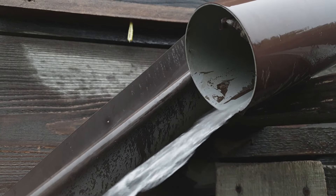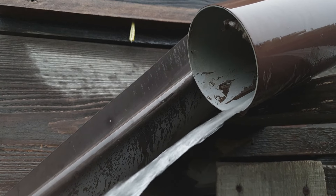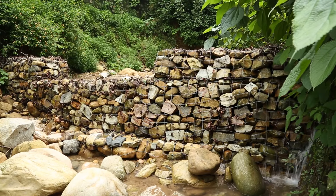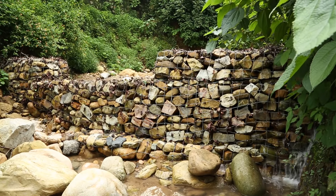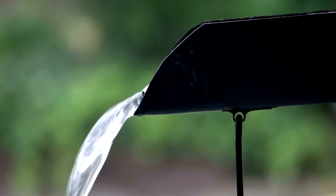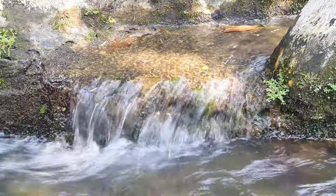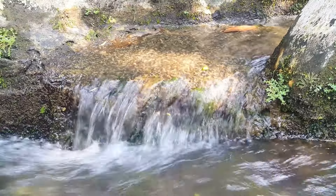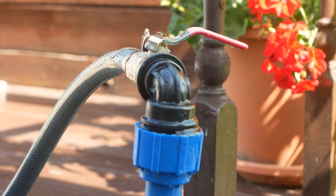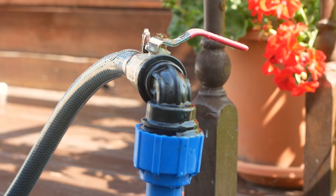Maximizing the efficiency of your rainwater harvesting system requires regular maintenance, strategic watering practices, and seasonal adjustments to ensure optimal performance. To keep your system functioning efficiently, regular maintenance is crucial. This includes tasks such as cleaning gutters and checking for leaks. Gutters should be cleaned at least twice a year, preferably in spring and fall, to remove leaves, twigs, and other debris that can block water flow and introduce contaminants. Additionally, inspect all connections and pipes for leaks or signs of wear and repair them promptly to prevent water loss and maintain the system's integrity.